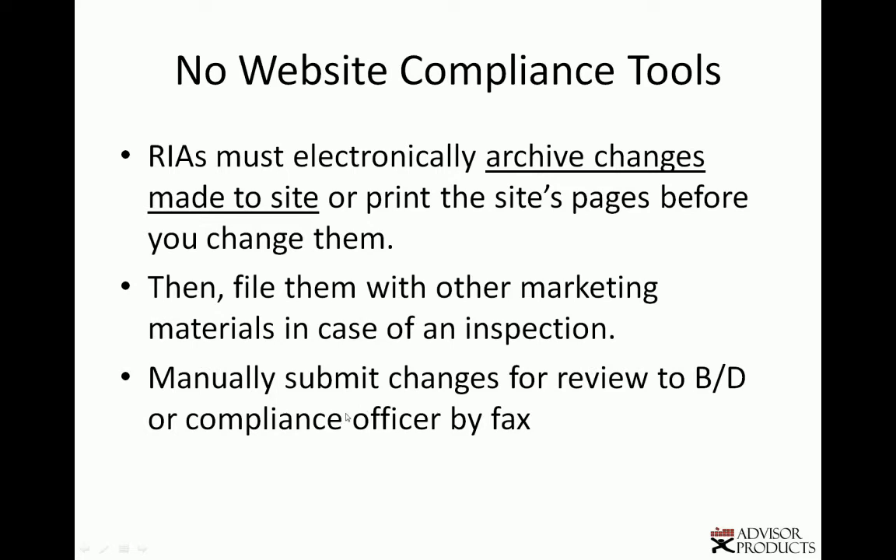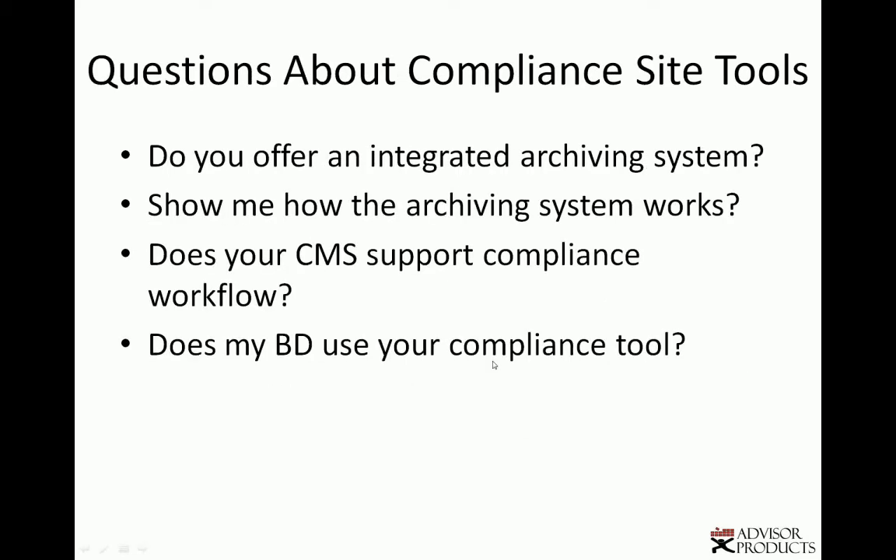You also want to find out whether you'll need to manually submit changes to your broker-dealer, or if their compliance workflow is built into the website. If you don't have compliance workflow, then you're going to have to manually fax in or somehow get pages approved, which can be a time-consuming process.